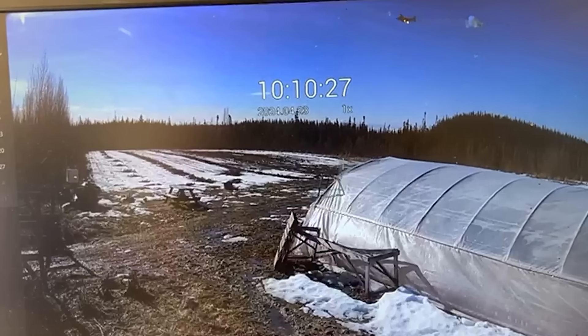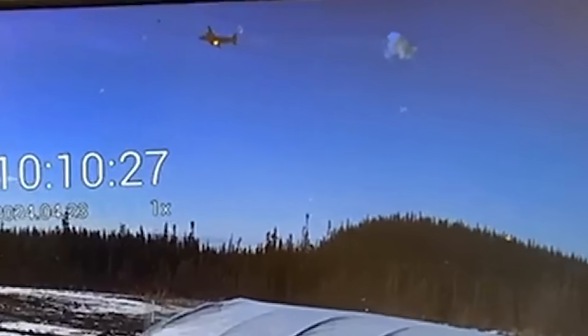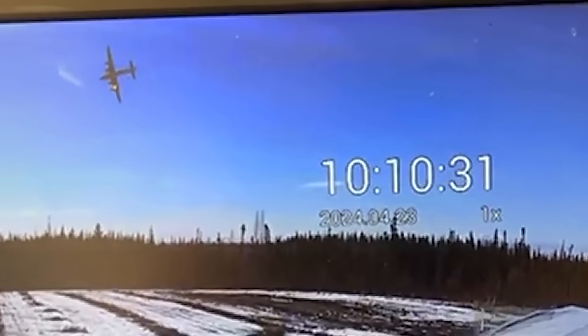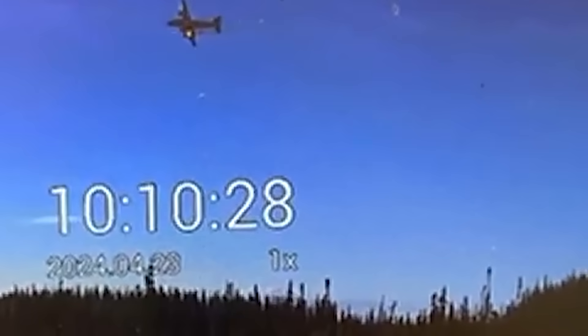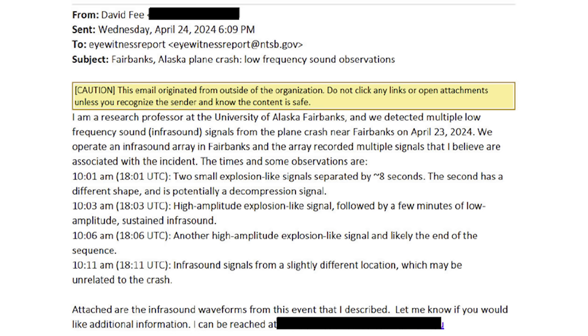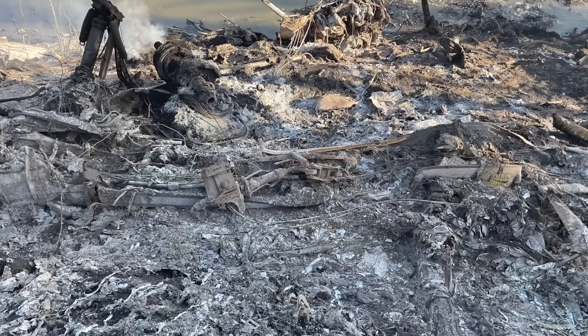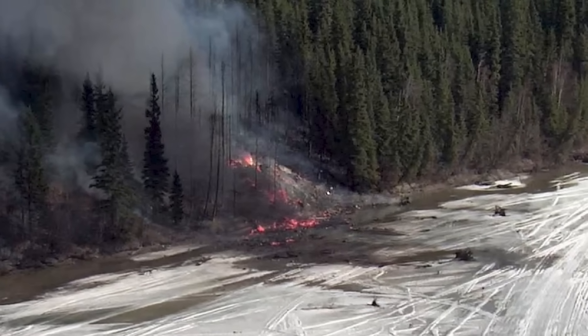On its own, an engine fire is serious but often survivable. Aircraft are designed with engine fire detection and suppression systems precisely because fires do occur. But this fire did not remain confined to the engine. Investigators found evidence of a fuel leak inside the wing structure that predated the fire, meaning fuel vapors were already present in areas not designed to contain or vent them. When the oil fire breached into the wing structure, it met an environment that was already primed for ignition. The NTSB concluded that a powerful internal explosion occurred within the wing structure, causing immediate structural failure. Sections of the aircraft separated in flight, eliminating any remaining chance of control.